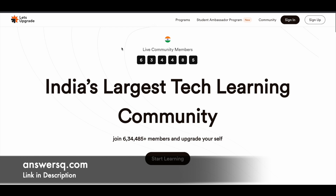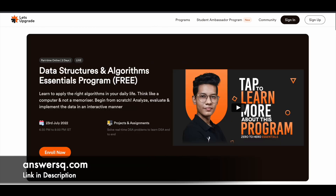From 23rd of July 2022, for the next two days, there is a free live class on Data Structures and Algorithms available on the Let's Upgrade platform. I'll give you all the links in the description. In the course page you can see that there are projects and assignments, which means you are not only going to learn — you are going to implement and actually practice whatever you learn, which is a very good thing.